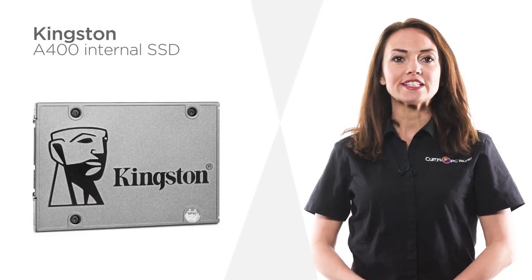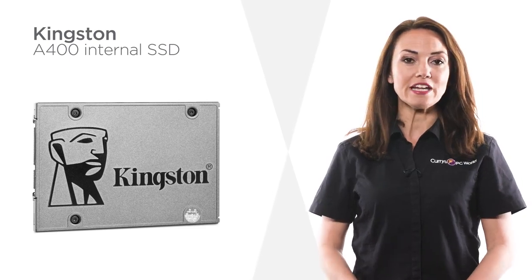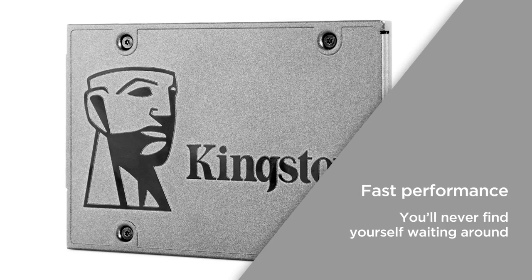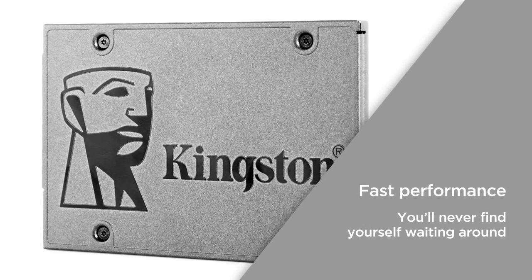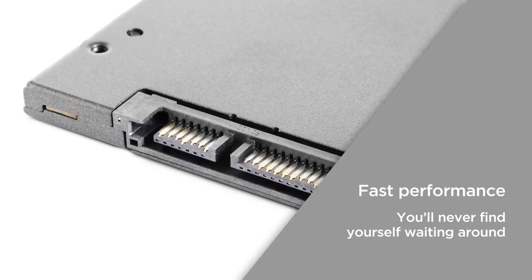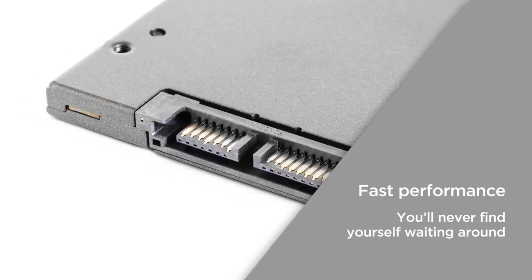This Kingston internal solid state drive gives you plenty of space for all of your files and keeps them safe and secure. The fast performance is ten times quicker than a hard drive, which not only increases performance but also can speed up older systems. Loading and start-up times are reduced so you'll never find yourself waiting around.